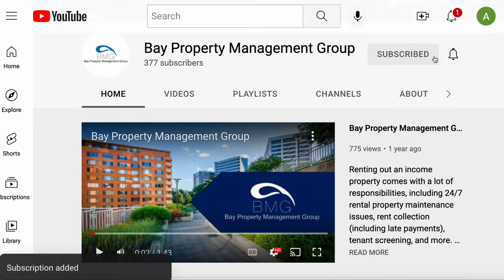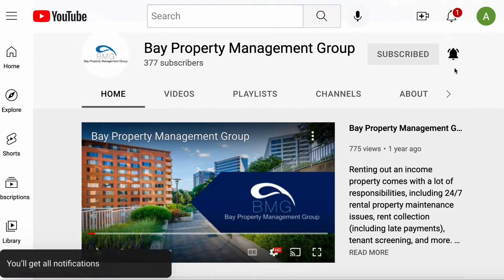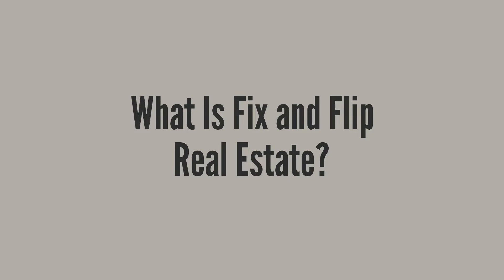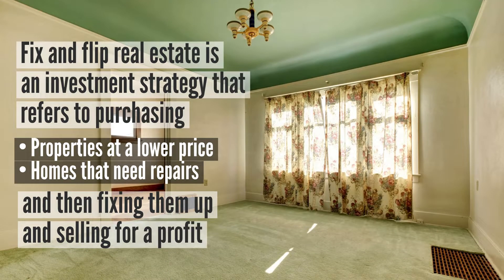Before we get started, be sure to subscribe and hit that notification bell so you never miss out on exclusive content. With that said, let's jump into today's video. Nowadays the word fixer-upper is a well-known concept. Fix and flip real estate is an investment strategy that refers to purchasing properties at a lower price that need repairs or renovations.